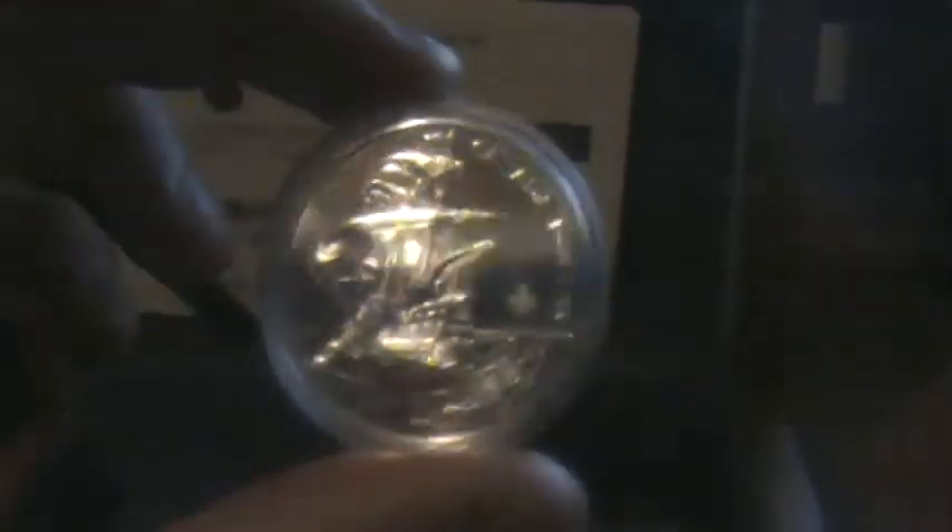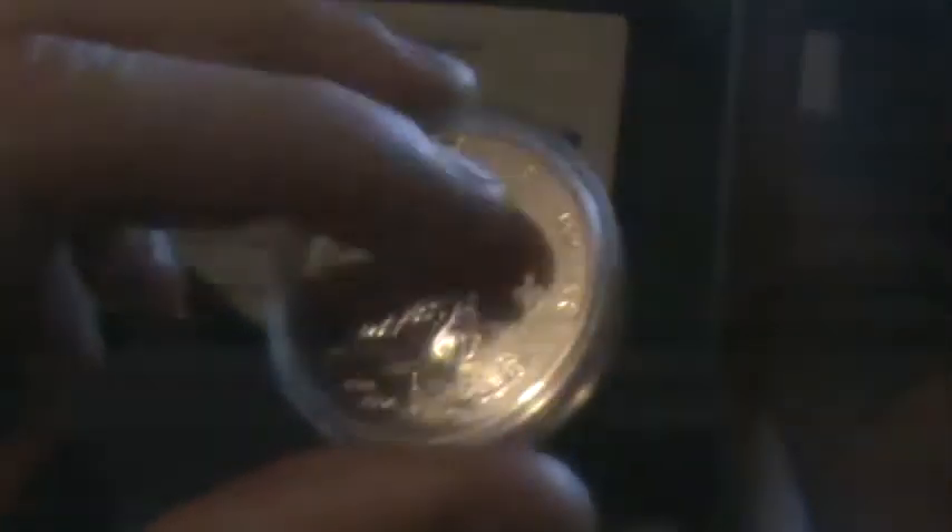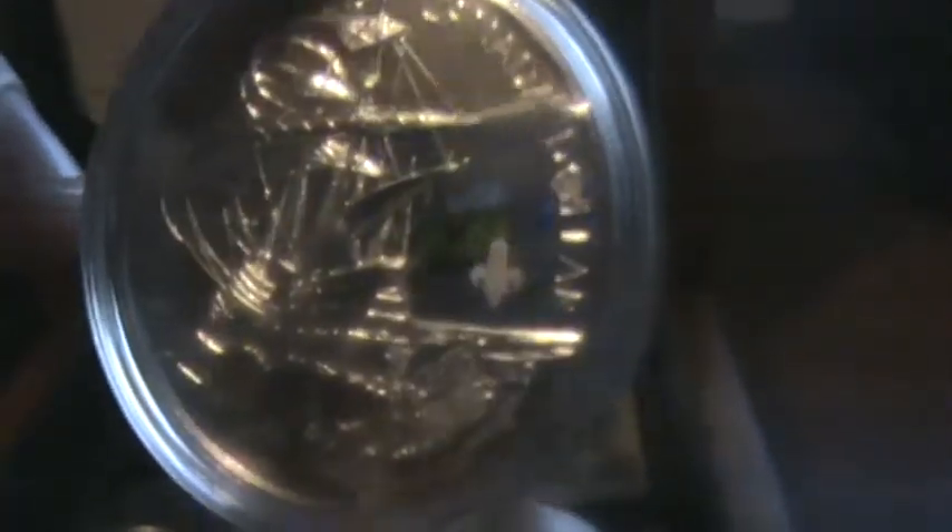The 2004 silver dollar. Now, this is a special edition because of this Floralene right there. Later I'll show you the regular one. This is worth over $100 just because it has this Floralene on it.